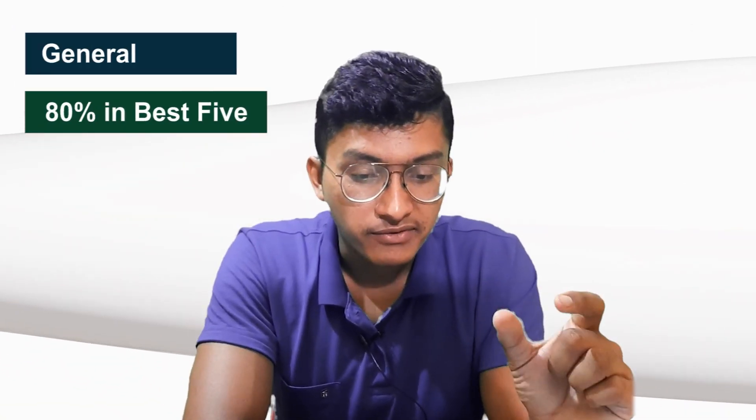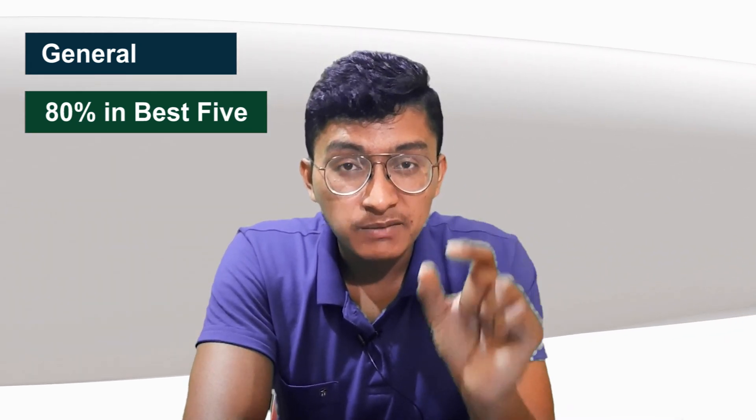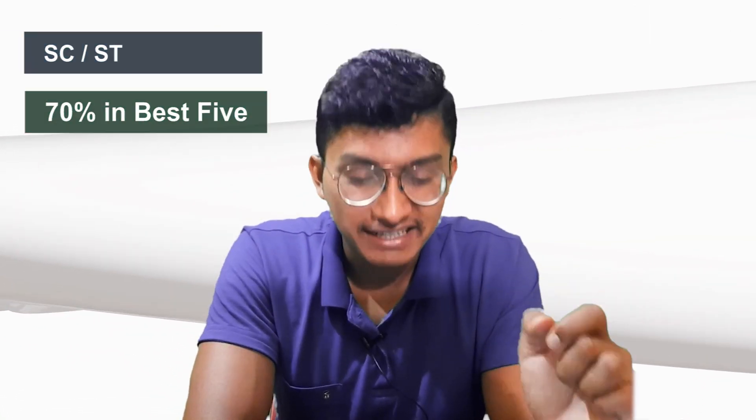The entrance examination required for B.Tech admission is JEE Main. There is no other method to get admission at IIIT Delhi — JEE Main is the only examination. You need to qualify JEE Main with a good rank. For eligibility, you should have 80% in your best five subjects in Class 12th. The minimum percentage is 80% for general candidates, 75% for OBC/PWD/defense quota candidates, and 70% for SC and ST candidates.